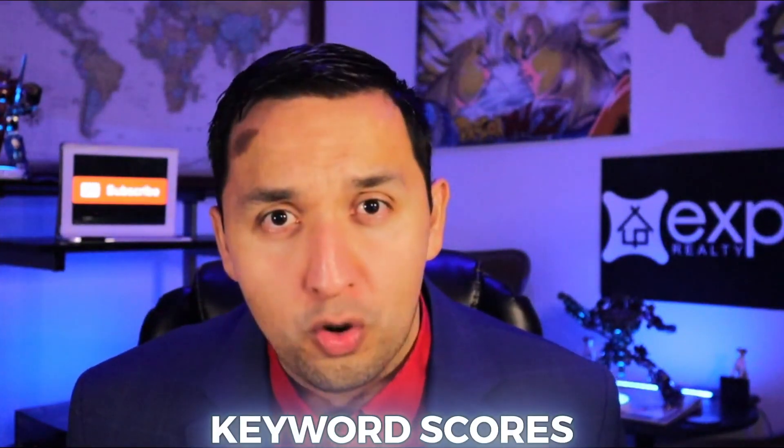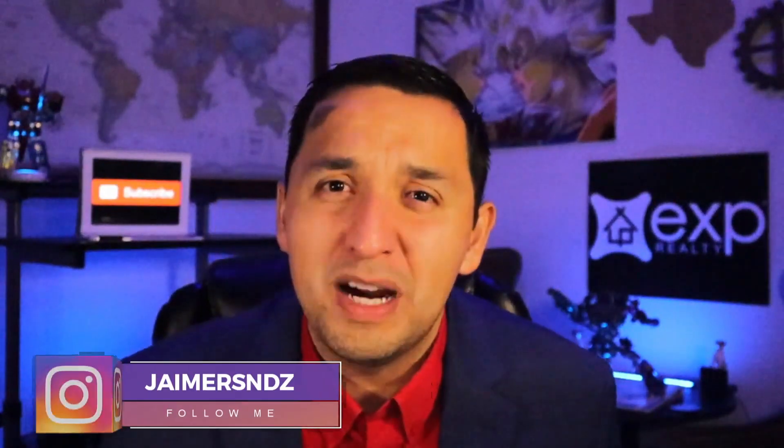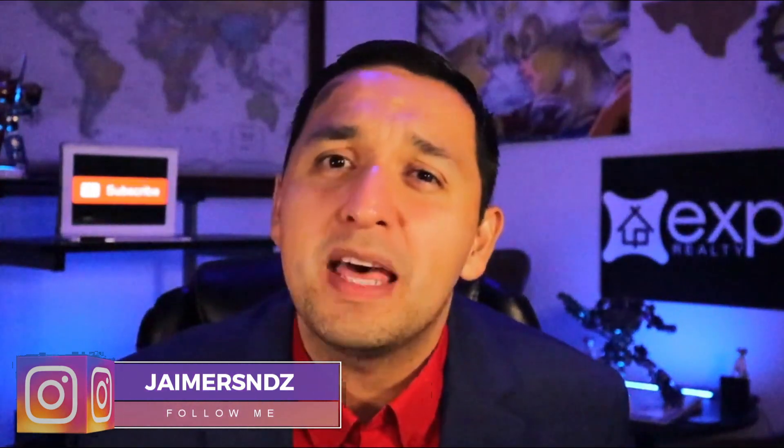The first reason is the keyword scores. They both share the search volume and competition of the keywords that you input, but I really liked the interface that TubeBuddy has over vidIQ. When it comes to accuracy, it's subjective, but whenever I was tracking on my spreadsheet, the TubeBuddy scores fared out a little bit better whenever I published my videos — especially when I was going after some highly competitive keywords.